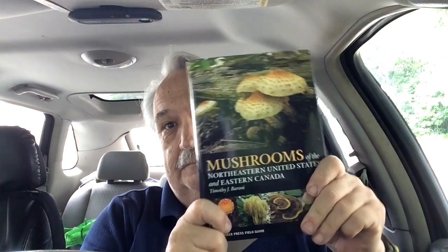Hi, Mike Kennedy with you. Father's Day present: Mushrooms of the Northeastern United States and Eastern Canada by Timothy J. Barone.